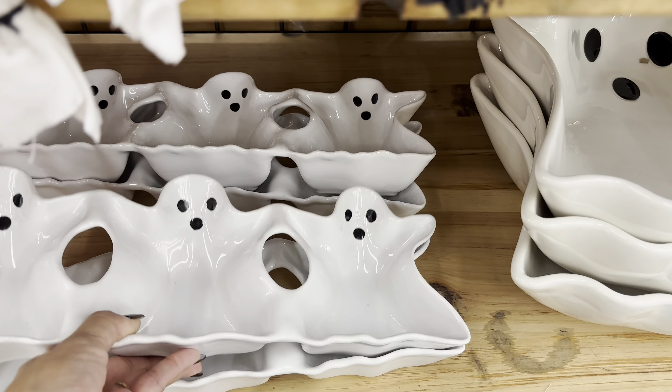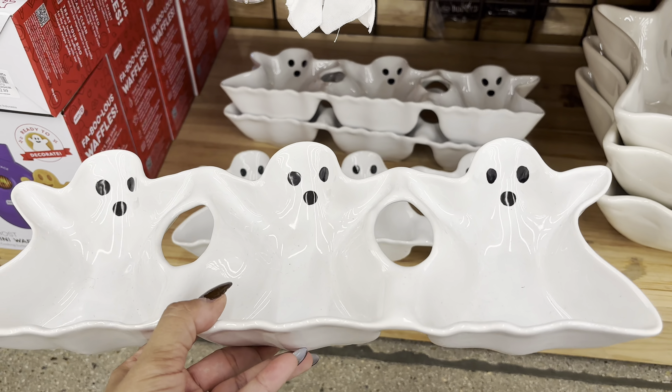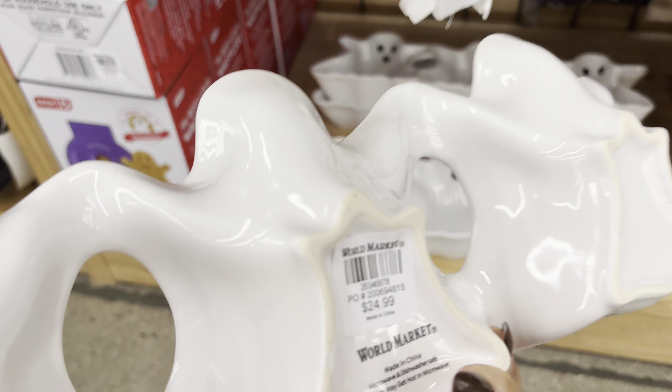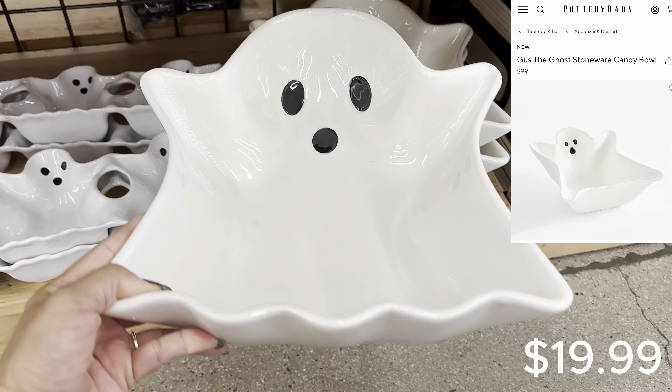They had so many different ghost shaped things — you can find anything ghost themed, which I loved. I thought they were so cute. These definitely give that Pottery Barn vibe but obviously for a fraction of the price.